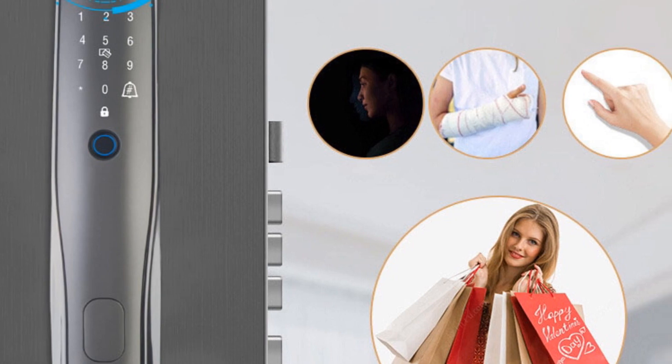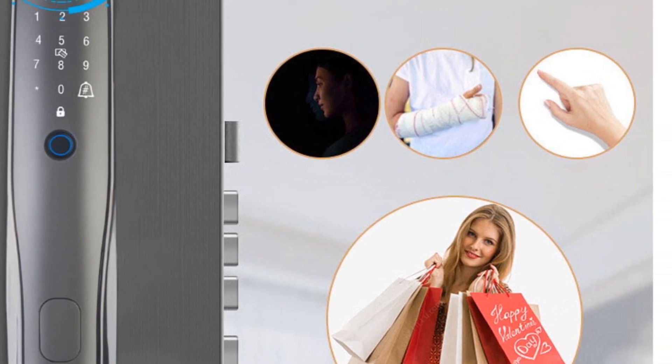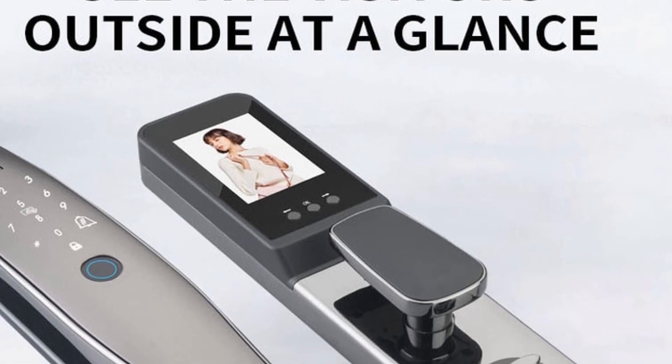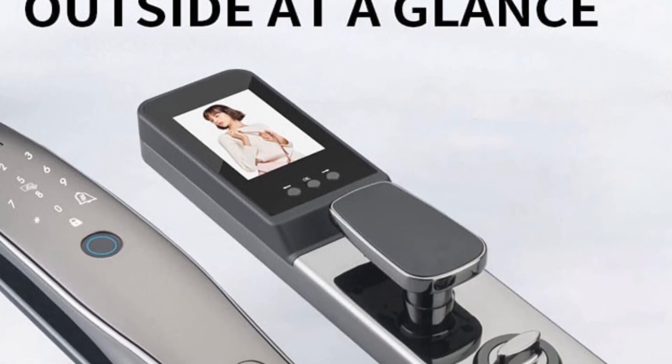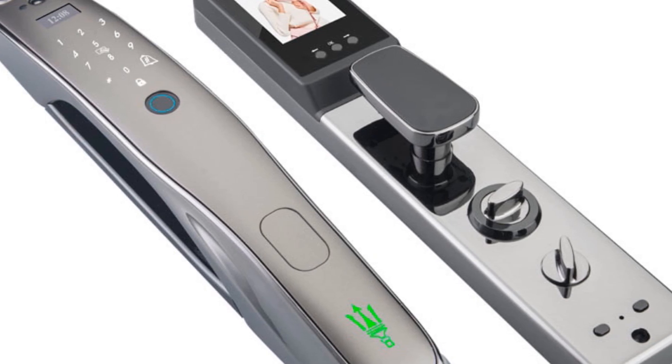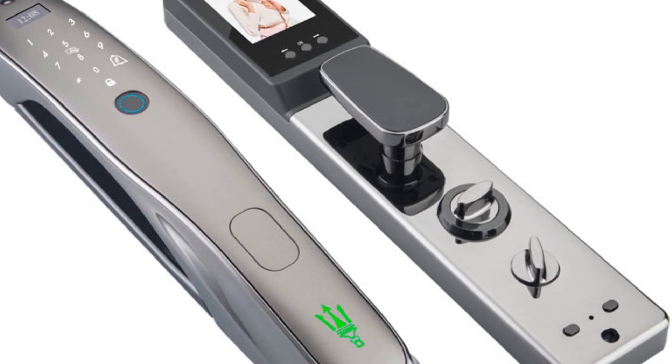The integration with the Tuya smart home platform enables remote access and control through the Tuya app. The K-8 Pro Face Recognition smart door lock is a great choice for users seeking a comprehensive and user-friendly security solution that combines advanced features with a sleek design.